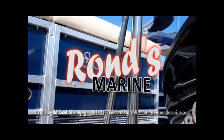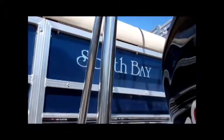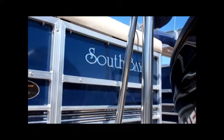Hi, my name is Mike. I'm with Ron's Marine. I'd like to talk to you a little bit about a pontoon boat that we have in stock. It's a 2012 South Bay 522 CPTR.